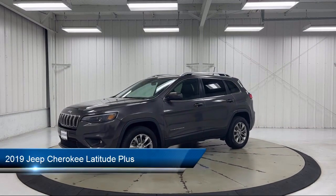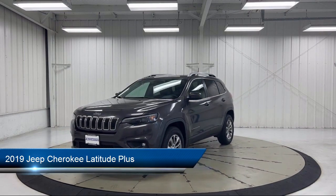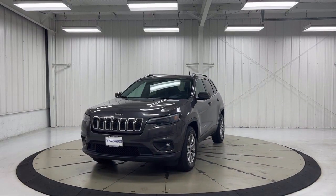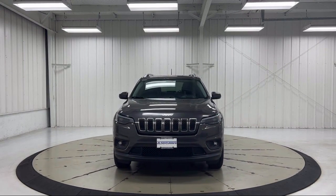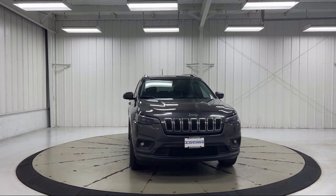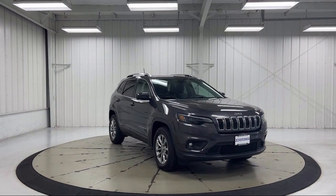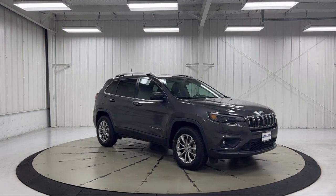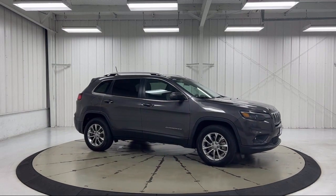It comes equipped with blind spot and cross path detection, park view rear backup camera, Sirius XM satellite radio, ParkSense rear park assist with stop, Apple CarPlay and Android Auto, roof rack, heated door mirrors, AutoStick auto transmission, keyless entry, speed sensing steering, and has less than 50,000 miles on the odometer.